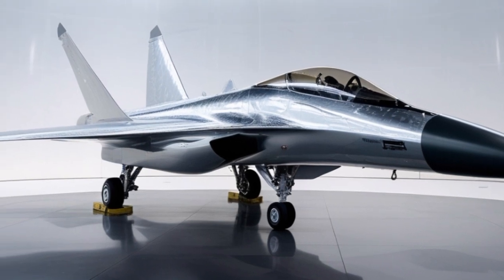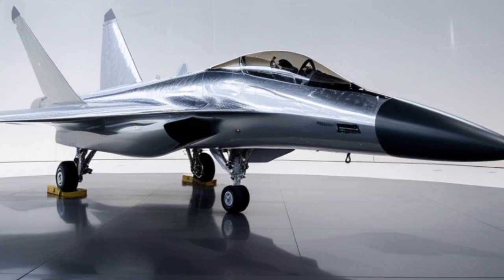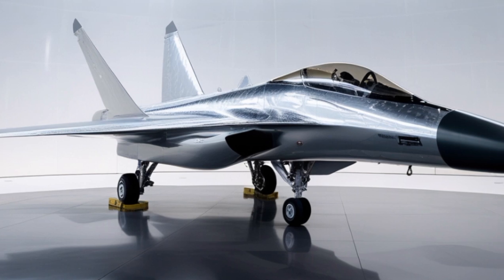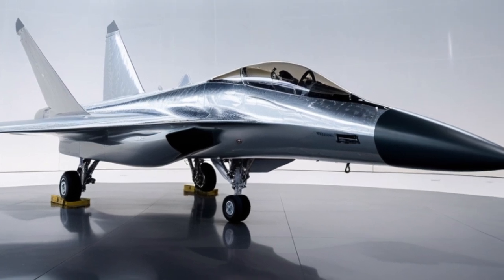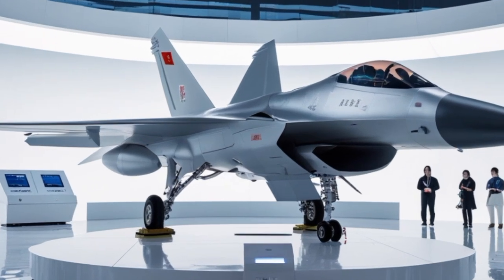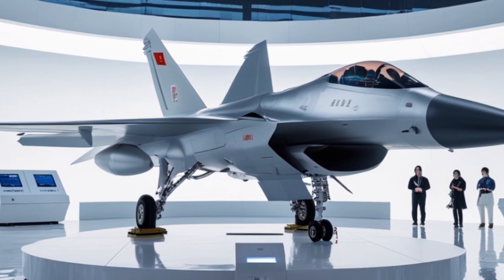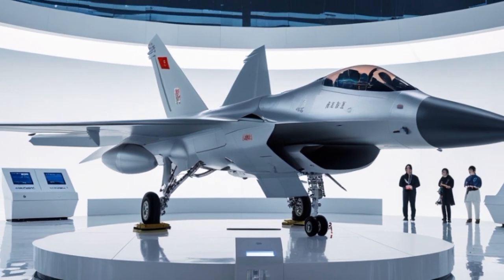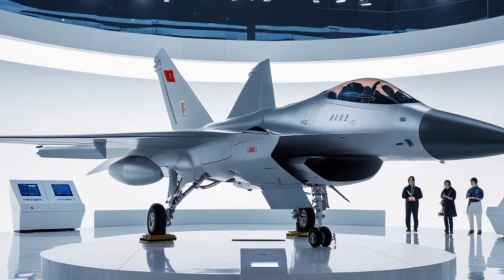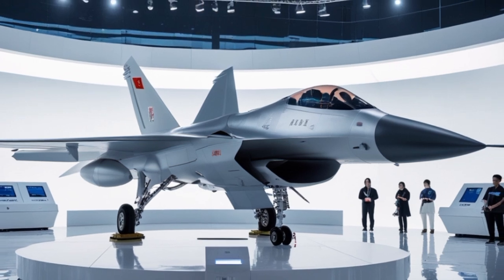In conclusion, the 2025 Eurofighter Typhoon is more than just a fighter jet — it is a symbol of unity, engineering brilliance, and future readiness. Its combination of cutting-edge radar, powerful engines, high-tech cockpit, and adaptable weapon systems ensures it remains a cornerstone of European air defense. As air threats become more sophisticated, the Typhoon is evolving to stay ahead of the curve, with modernization programs in full swing, continued international cooperation, and unmatched operational flexibility.